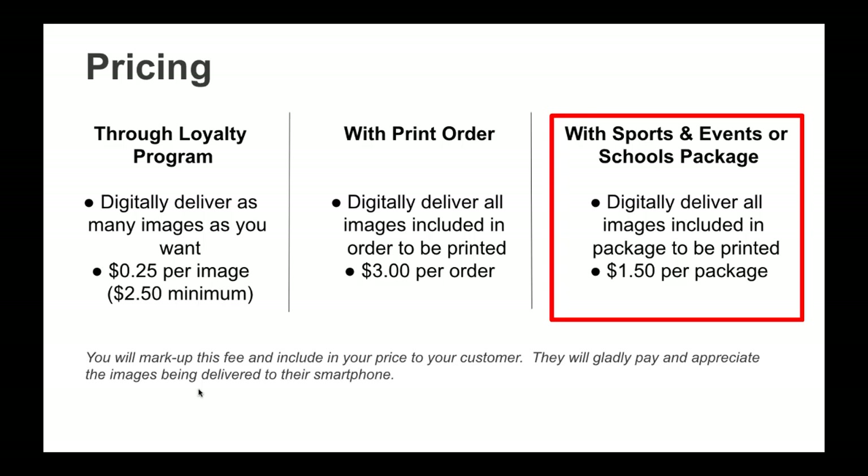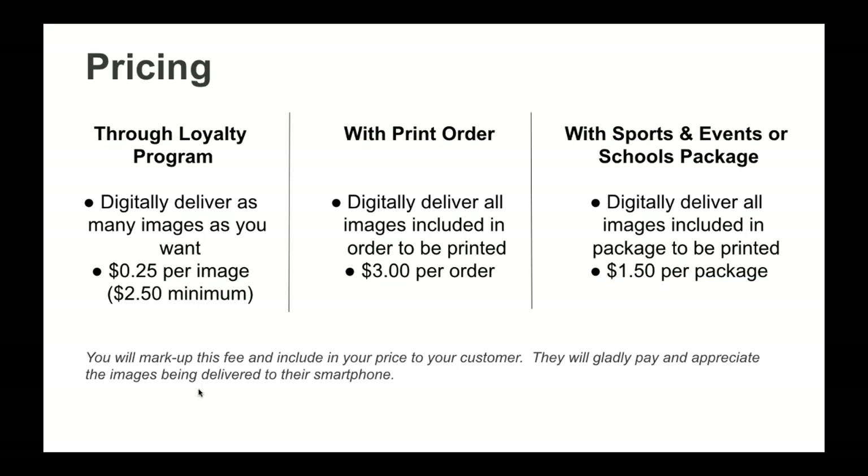The third way — with a Sports and Events or Schools package — is $1.50 per package, not $1.50 per image. You would digitally deliver all images in that package to be printed. Also keep in mind that you'll want to mark up those fees in the price you charge your customers — by and large, your customers are going to be willing to pay more for the convenience of having their images delivered to their phones.